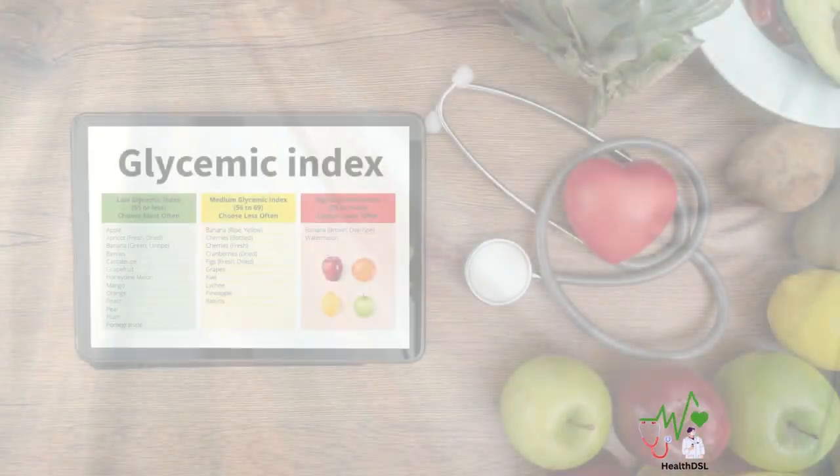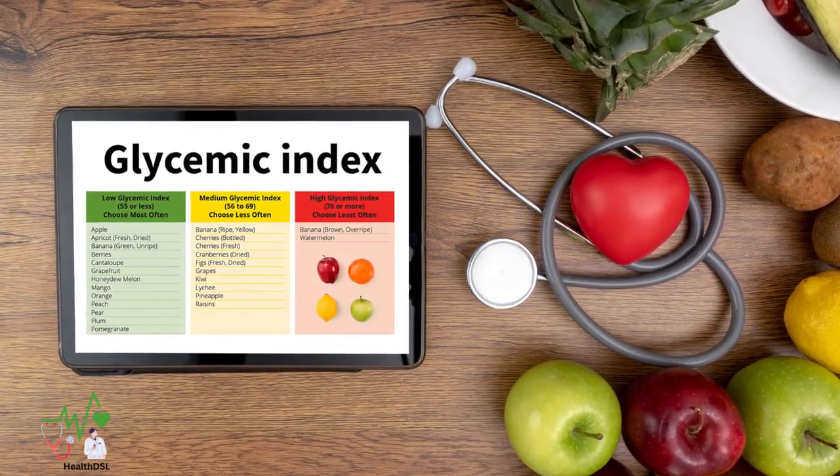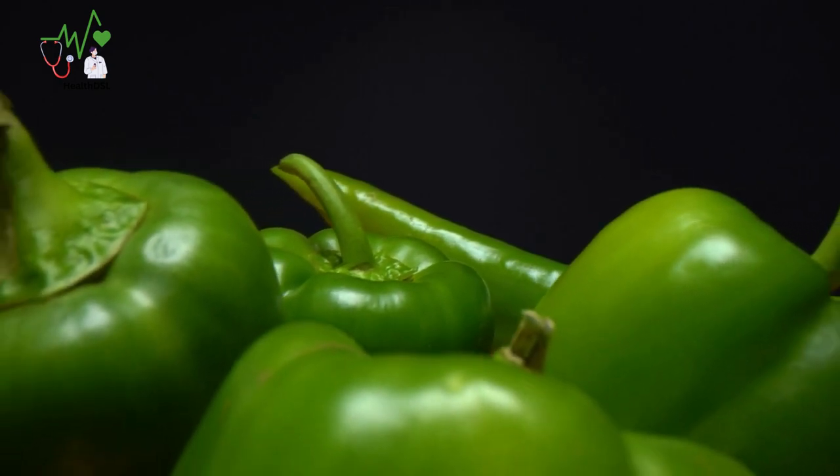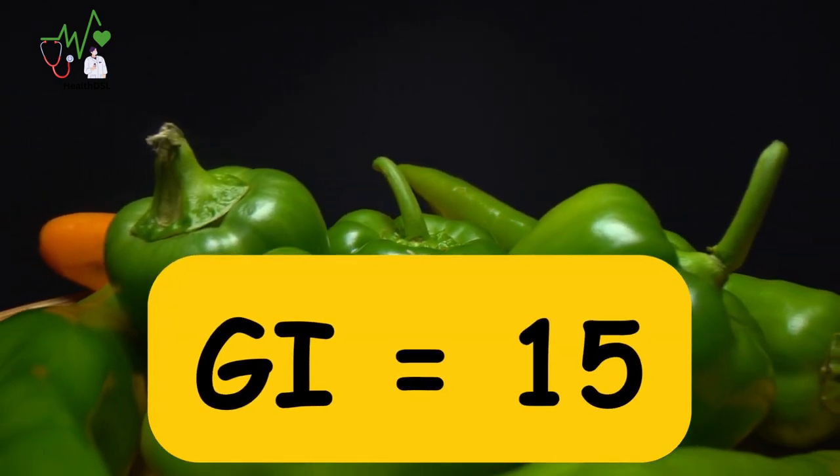Low glycemic index — one of the key considerations for diabetics is the glycemic index of foods they consume. Bell peppers shine in this aspect, as they have a low GI of 15.